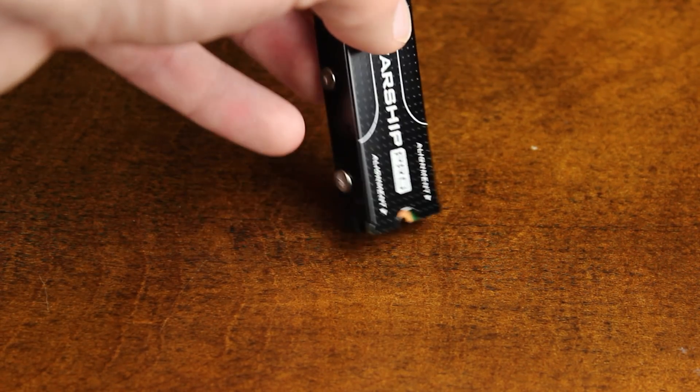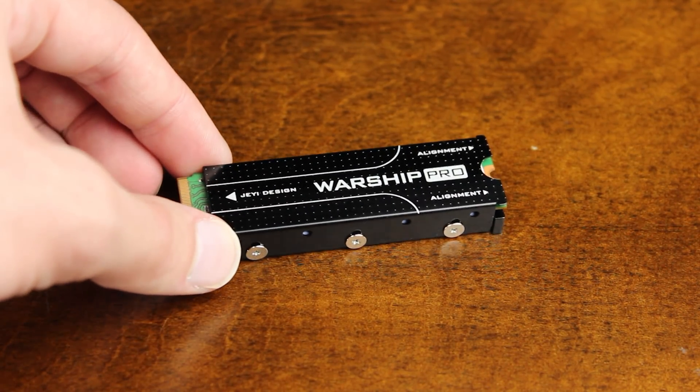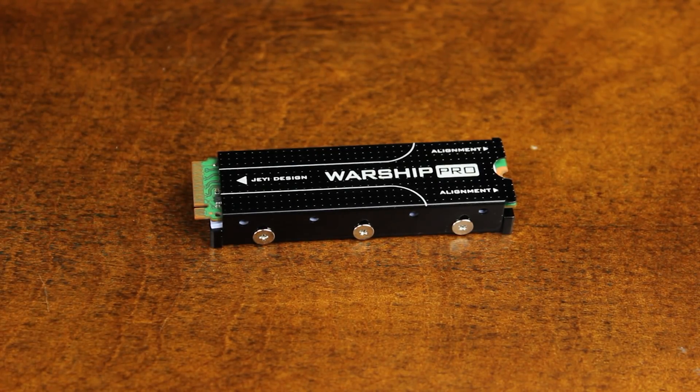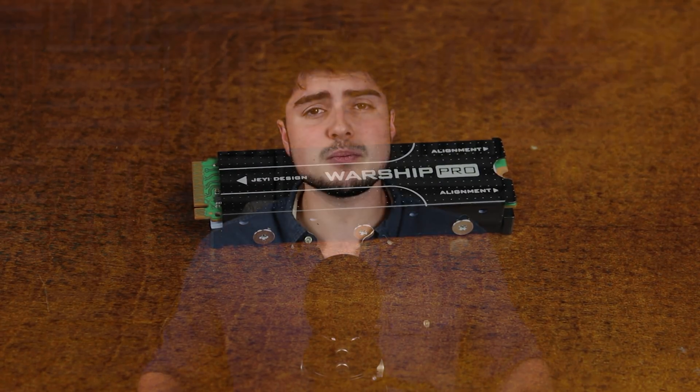The first PCIe 4 SSDs that came out really weren't that much more impressive than the PCIe 3 ones available right now, but by the end of this year there are going to be some really, really fast PCIe 4 SSDs, probably even faster than what's available in the consoles, which for PC enthusiasts is a big deal. So not having that support yet is going to be a big problem for Intel, and it's going to make a lot of people want to switch over to AMD.